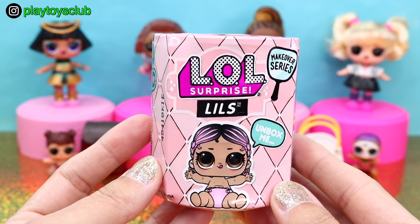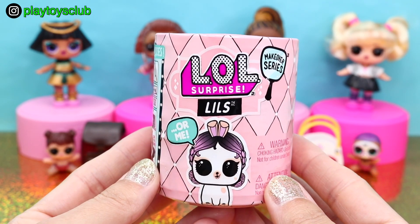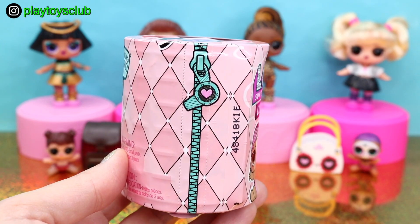Inside can be a little sister, or brother, or a pet, or me. Packaging looks similar to Hair Goals, but just smaller. And look at this cute zipper!